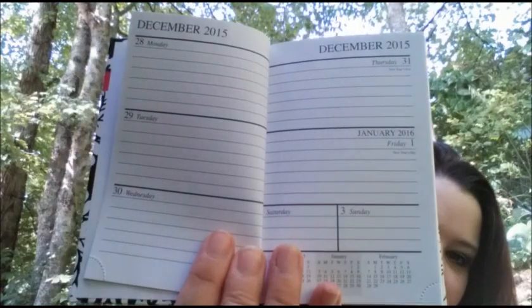Got this 2016 planner. I thought it was going to be one of the school year planners that started in August and went through 2016 because school's starting. But when I looked in it, it starts in January — actually the last couple days of December 2015 is when it starts. But it's cute. I wanted something pocket-size.